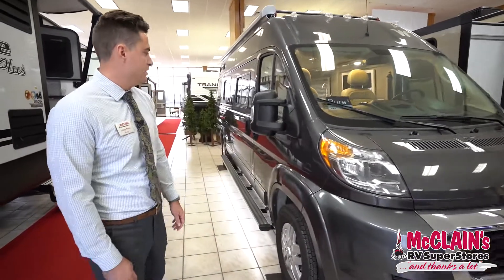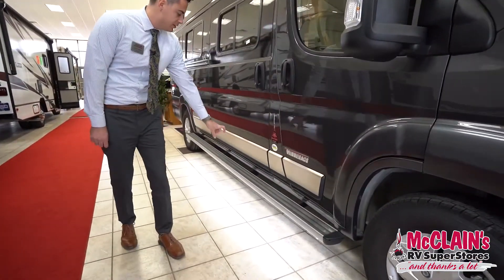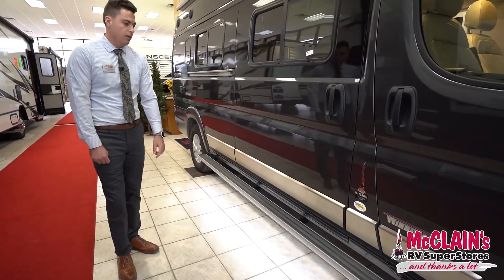Let's take a look around the side. Starting down low, you'll notice the ground effects lighting on this running board that runs the entire length of the RV.